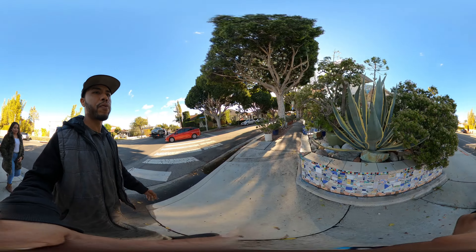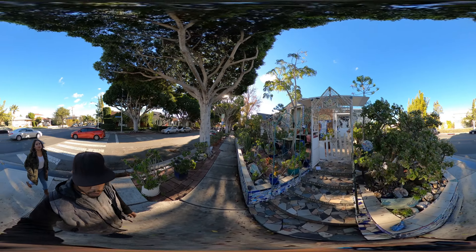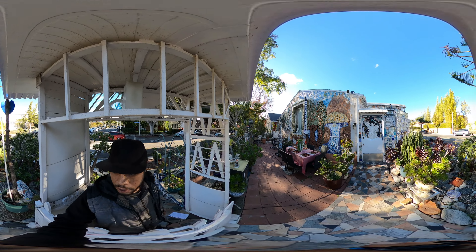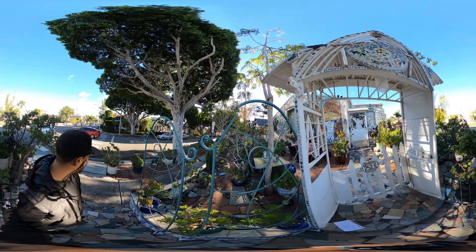Yeah, there's all these little teeny fishes. Now that we can get this close up on it, maybe we can get a closer angle so that we can see more of what it's made of. It's made of tiles.